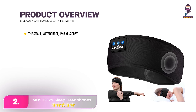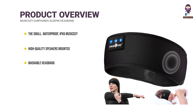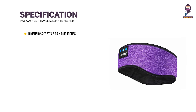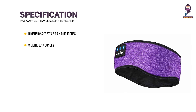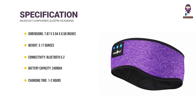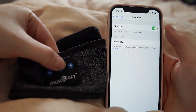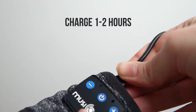Number two: the Musicozy Sleep Headphones offer a multi-functional solution for travelers and those seeking rest in bright environments. Featuring soft control buttons and LED lights for battery and Bluetooth status, these headphones ensure comfort and convenience. With Bluetooth 5.2 connectivity, they seamlessly pair with devices for music playback and calls. The adjustable velcro strap and velvety texture enhance comfort during extended wear.